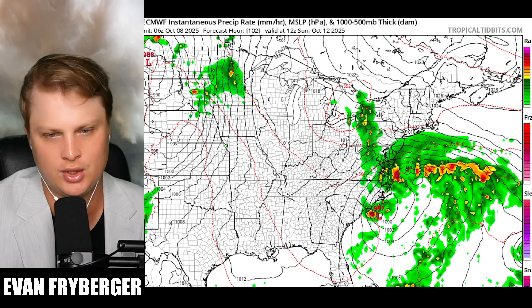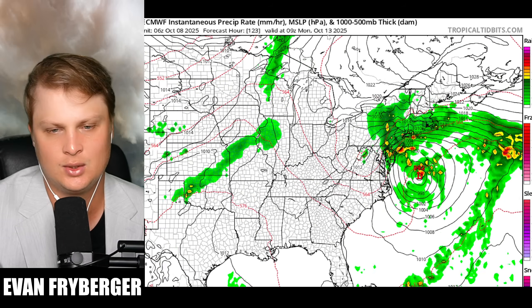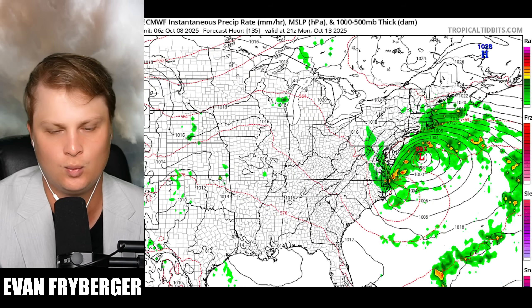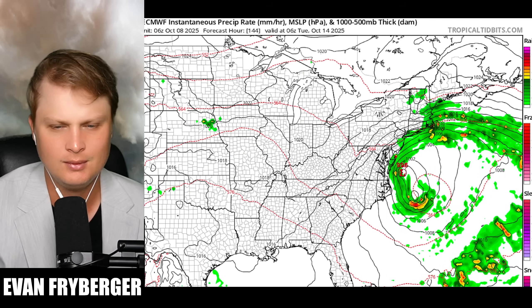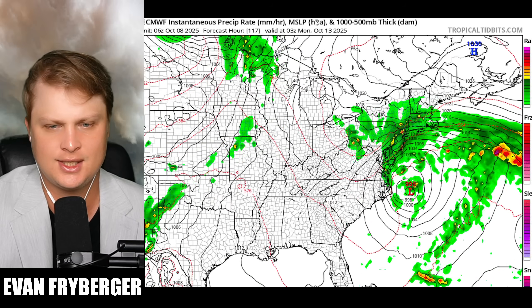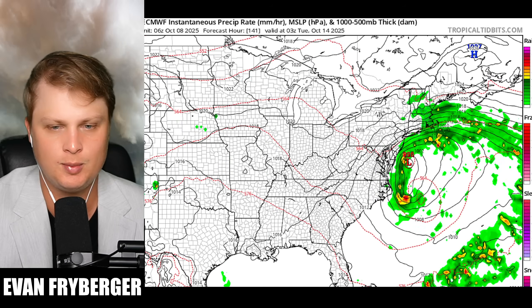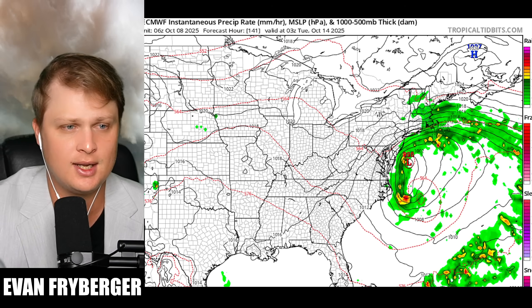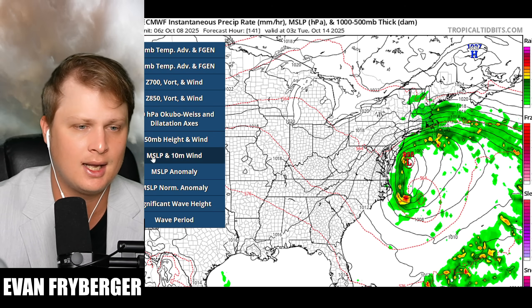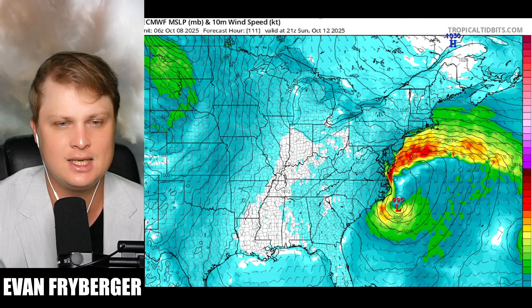Generally as we get into Sunday afternoon we are expecting some coastal impacts near North Carolina. On the Euro model it does take a track to the north and then does a loop-de-loop as a secondary low tries to develop further to its south — a little weird Fujiwara effect. This is odd behavior and something to keep an eye on. If this does happen we are going to have gradient winds scraping up the coast near New Jersey and North Carolina going all the way up into Connecticut and Rhode Island.